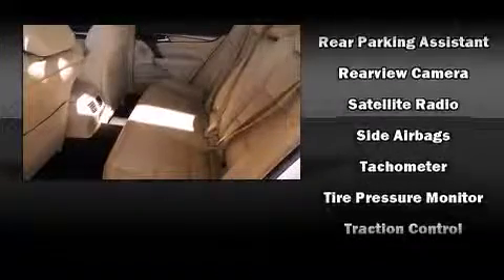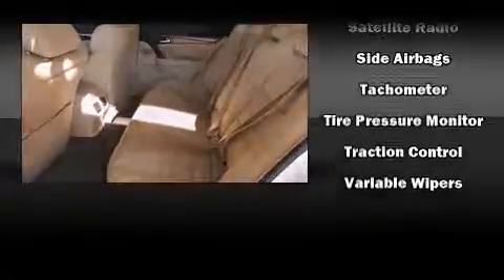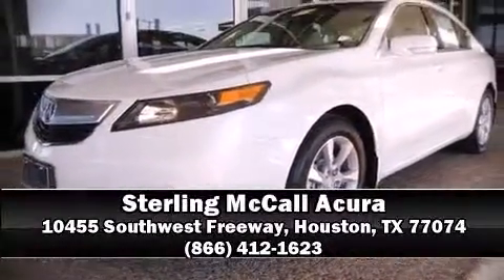A power moonroof allows an infusion of fresh air. Brake assist technology provides extra pressure when applying the brakes. Please don't hesitate to give us a call.